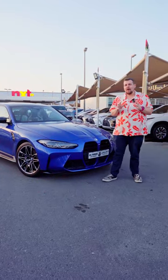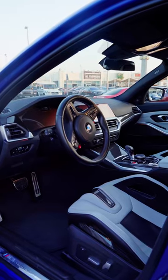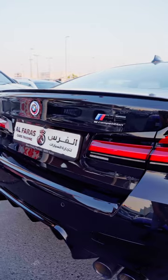But what if you're looking for something powerful for your entire family? Well, they've got you covered here as well with this facelifted BMW M3 Competition. And by the way, this is not the only one they have — they have one in blue and black.